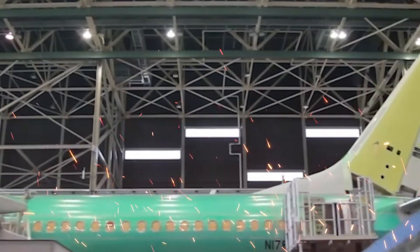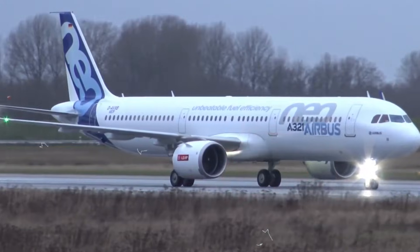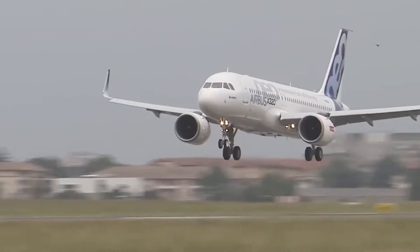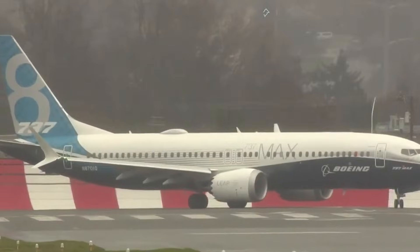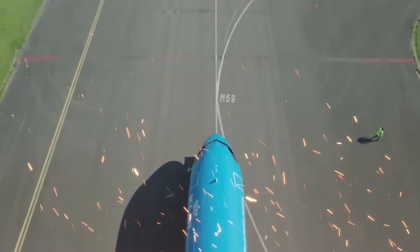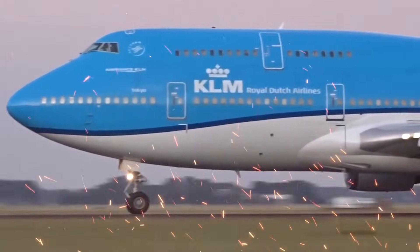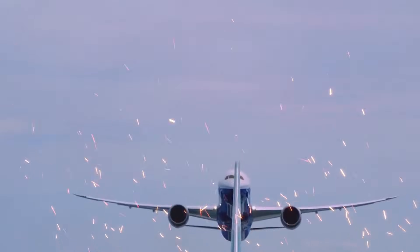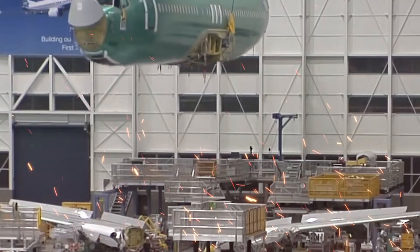KLM's choice to switch from the Boeing 737 to the A321neo is also a manifestation of a broader trend in the airline sector, as airlines aim to optimize their earnings per trip. Because of the A321neo's increased capacity and better fuel economy, KLM is able to increase revenue per trip while maintaining operational efficiency.